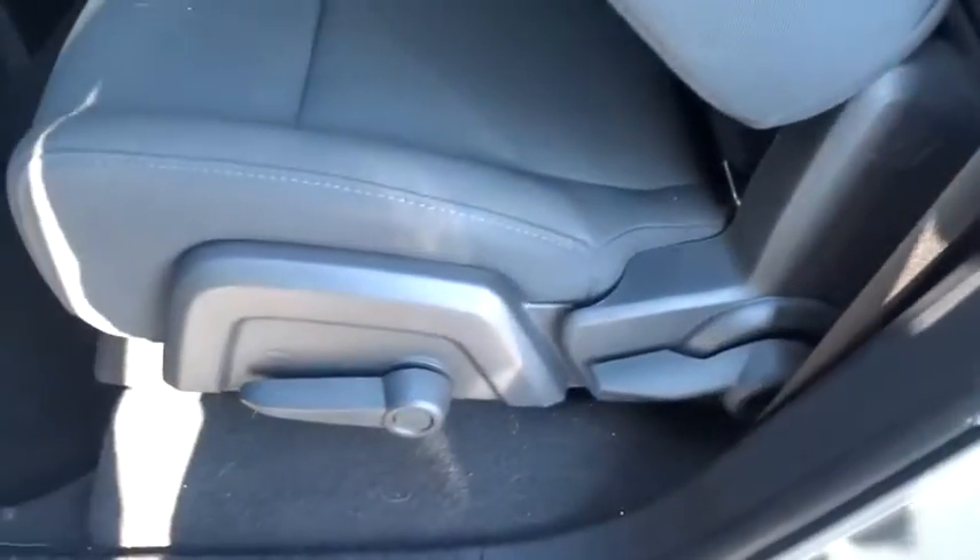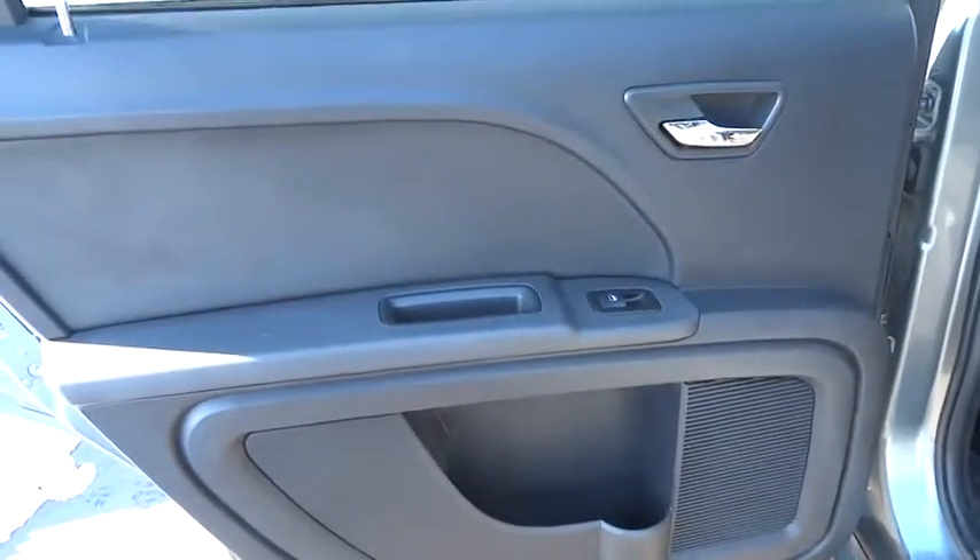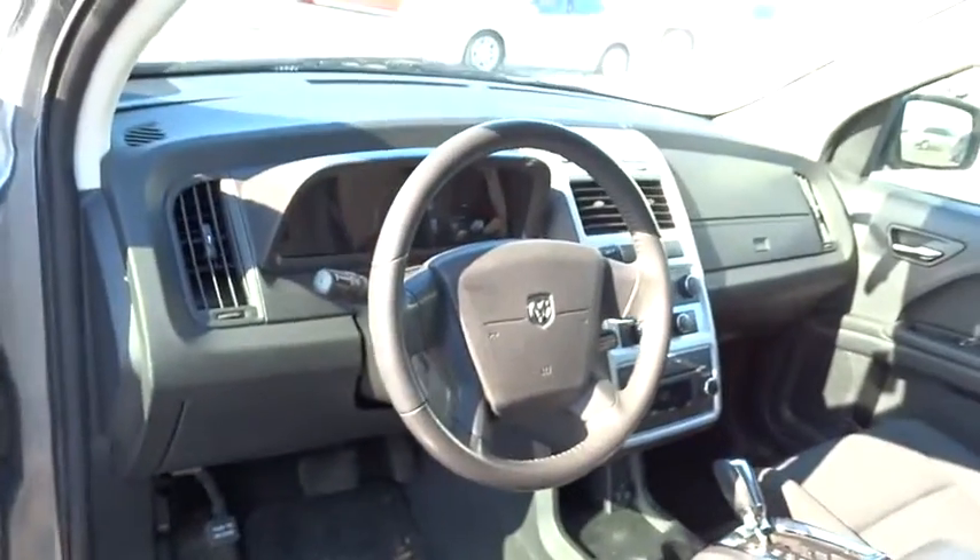This vehicle is Carfax certified one owner and qualifies for the Carfax buyback guarantee. This vehicle offers reliability and good looks at a great price. Come in and take a test drive today.